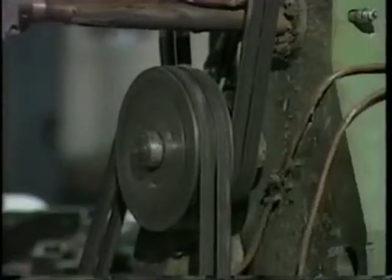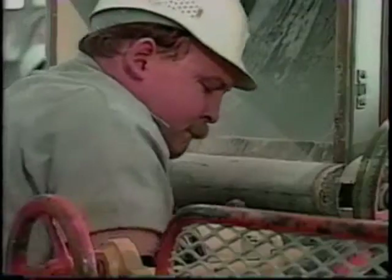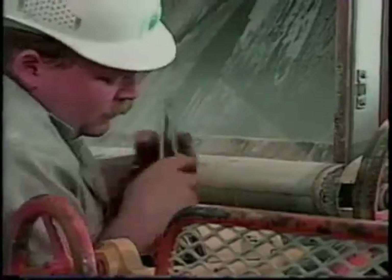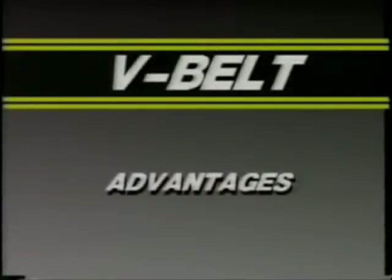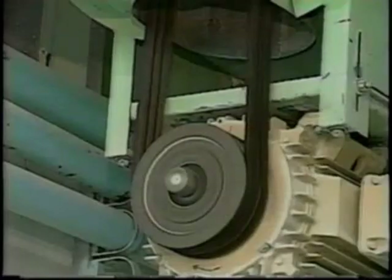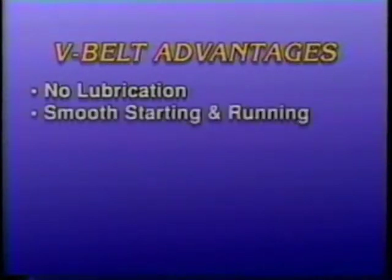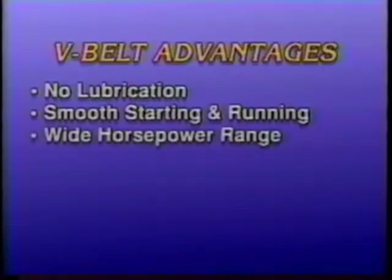Besides this power advantage, the V-belt offers many other advantages for industry in its efforts to reduce equipment repairs and minimize downtime. When an operation demands efficiency and minimal maintenance, the V-belt drive is the logical choice. Unlike roller chain, V-belts require no lubrication. They offer smooth starting and running, and they cover wide horsepower ranges.